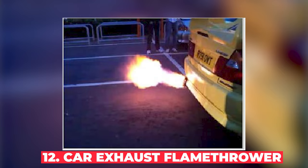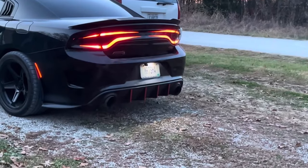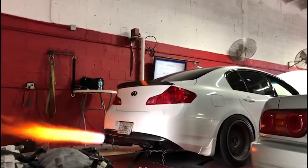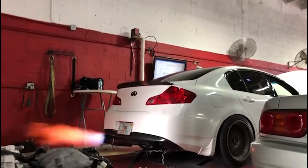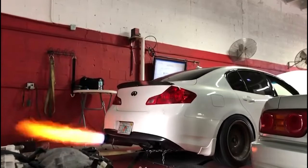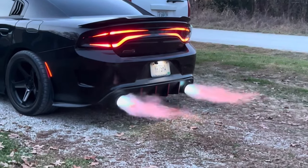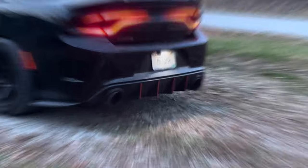Number 12: Car Exhaust Flamethrower. Let's heat things up with something truly outrageous — car exhaust flamethrowers. These kits can turn your average car into a fire-breathing dragon on wheels. Some car enthusiasts install these for the sheer spectacle, while others claim it helps clear ice from the exhaust in cold climates. However, no matter how cool it looks, these devices are incredibly dangerous and illegal in most places. Not only can they cause serious accidents, but they're also a massive fire hazard.